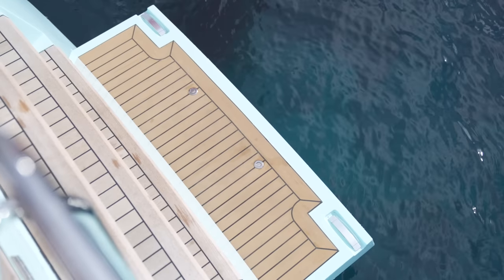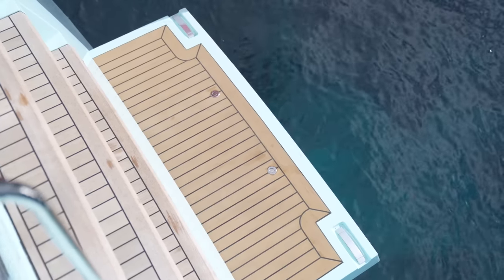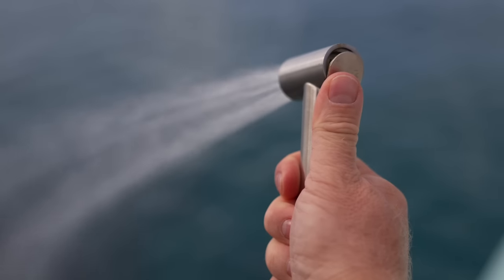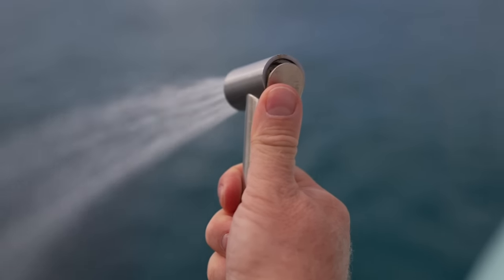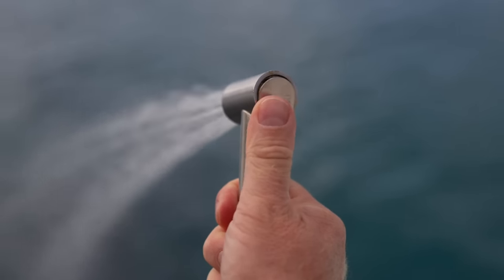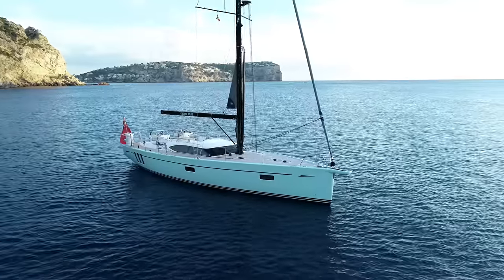An innovative automated cassette bathing platform makes it easy to board the yacht from the tender. The swim ladder gives easy access to the water, and after swimming you can simply wash off the salt with this conveniently located fresh water hot and cold deck shower.